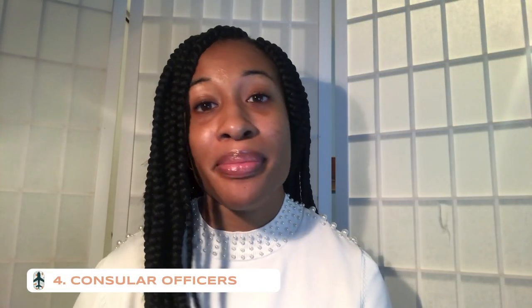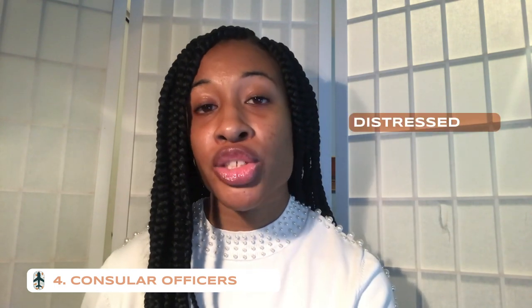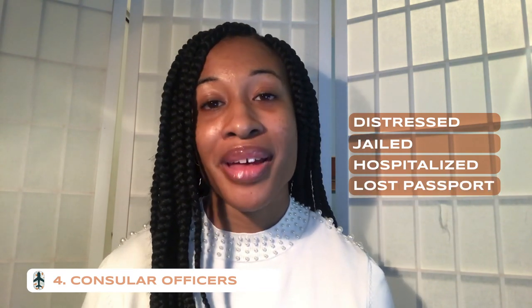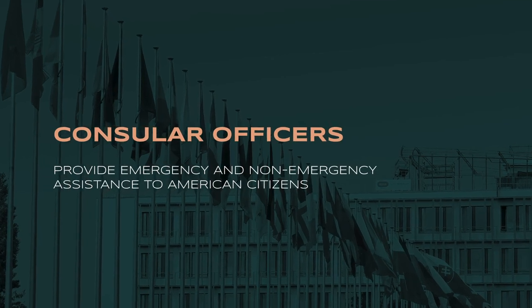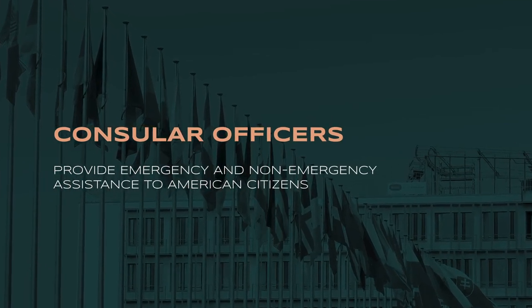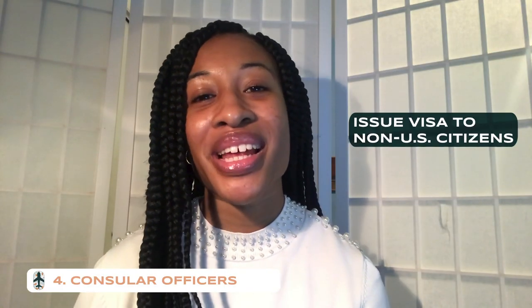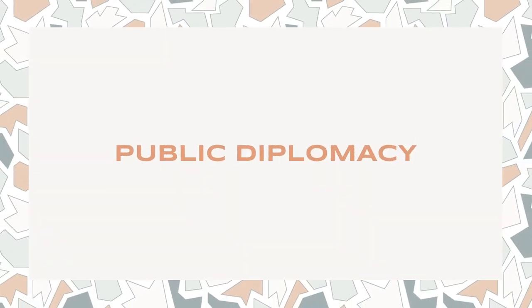Consular officers are the people that American and foreign citizens most likely will meet when they come to an embassy or consulate. Their primary duty is to help American citizens abroad — when they're distressed, jailed, hospitalized, or have lost their passport. Consular officers also issue visas to non-U.S. citizens who would like to come to the United States to work, travel, study, or live. Diplomats usually spend the first two to four years of their Foreign Service career doing consular work.